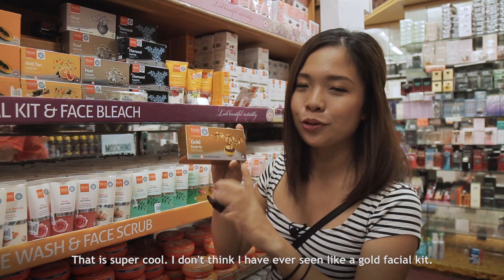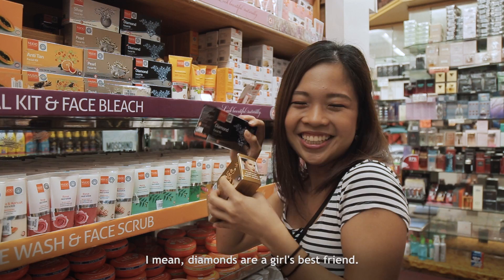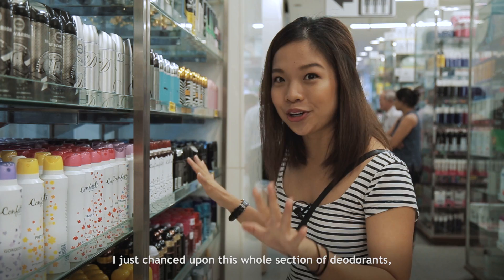Check this out — a Gold Facial Kit! That is super cool. I don't think I've ever seen a gold facial kit. And there's a diamond one as well. I mean, diamonds are girls' best friends. I'm going to buy this too and try it.